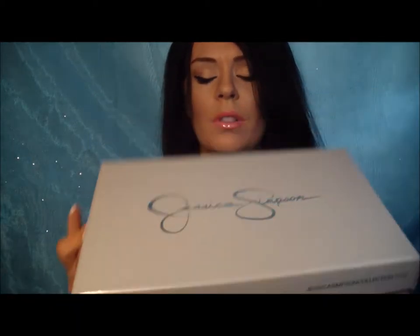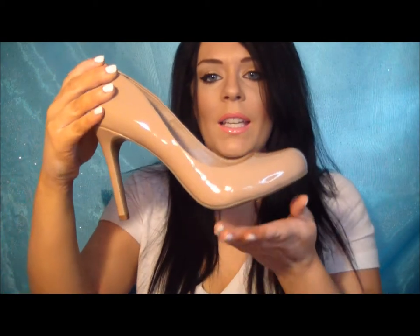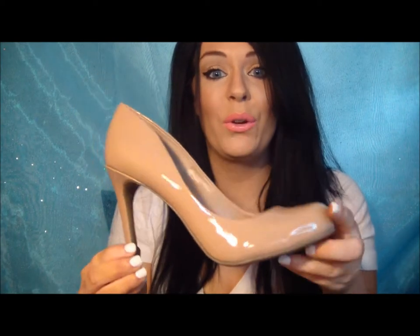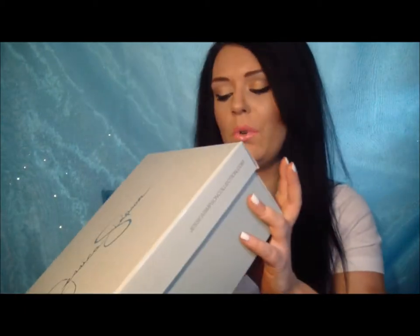I've really been needing a nude pump — I wear heels every day. So I got some Jessica Simpson shoes. These are really classy and sexy. They look really good on and can go with just about anything because they're nude, and they're super comfortable. These were $79 and the Baby Fat ones were $59, but I got the 20% off, so that came to $110 for both pairs.